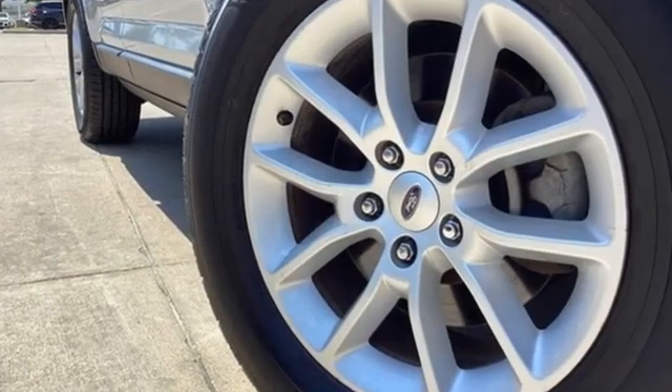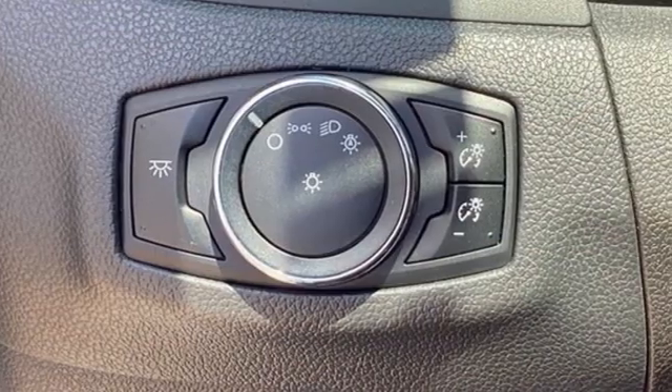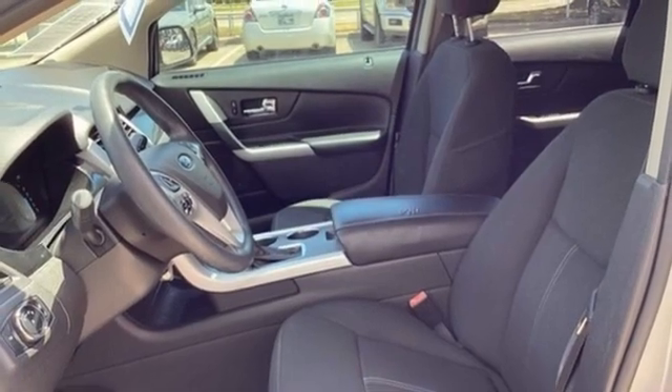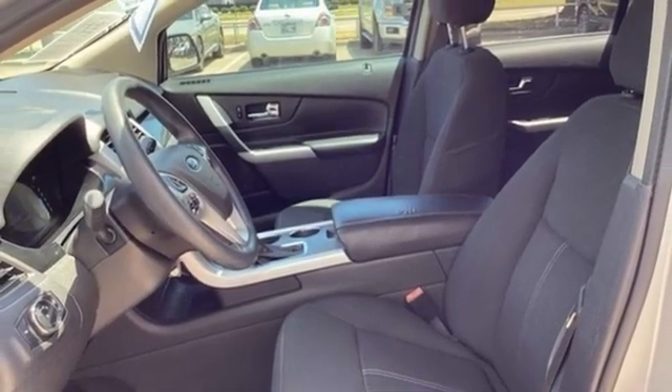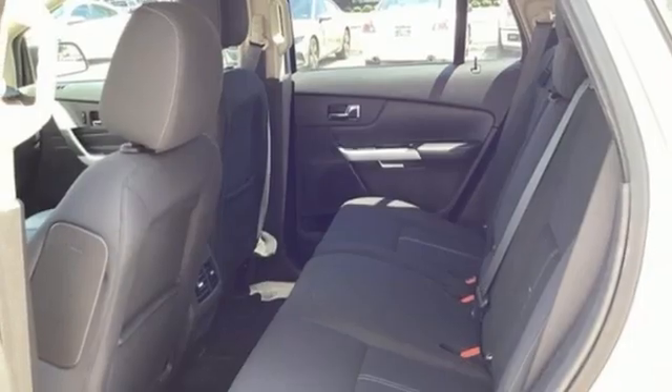V6 engine, manual tilting steering column, AM-FM satellite prep radio, manual telescoping steering column, 412-volt power outlets, auxiliary audio input, aluminum wheels, multifunction steering wheel, and automatic transmission.